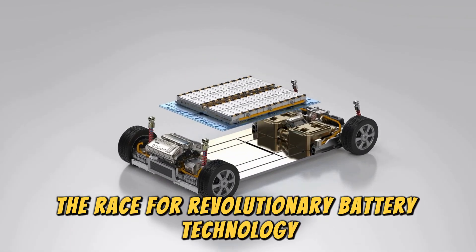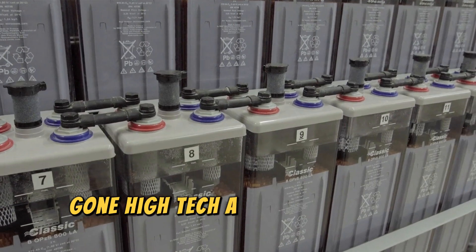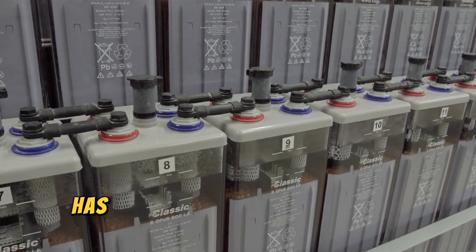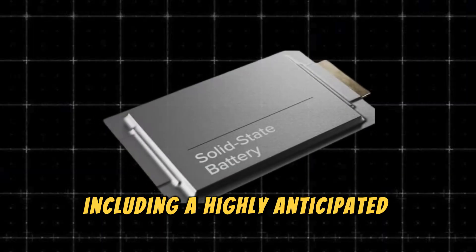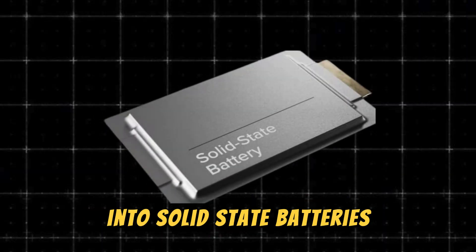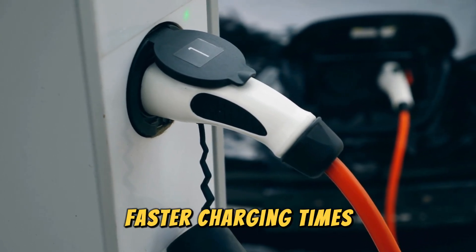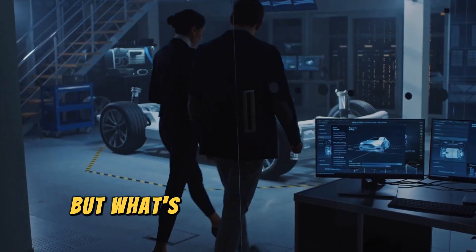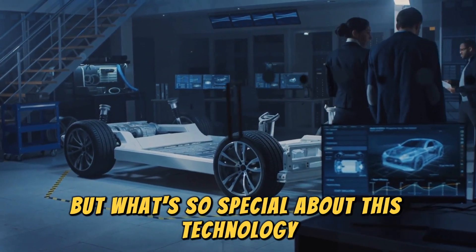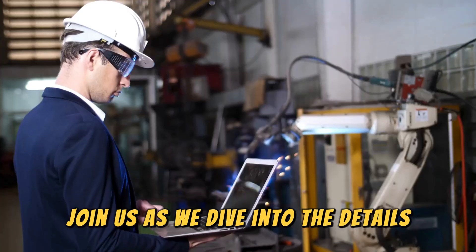The race for revolutionary battery technology just got a whole lot more exciting. Gotion High-Tech, a major player in the battery industry, has unveiled its next-generation battery tech, including a highly anticipated foray into solid-state batteries. This breakthrough could mean longer ranges, faster charging times, and a significant shift in the EV landscape. Join us as we dive into the details.